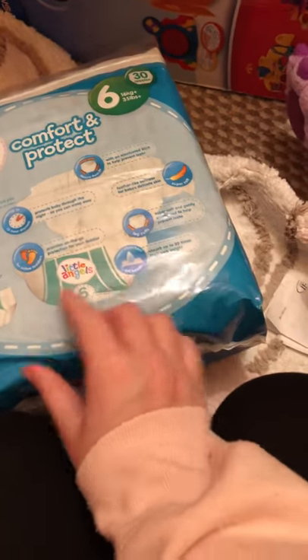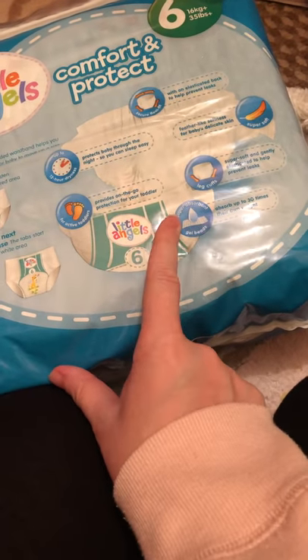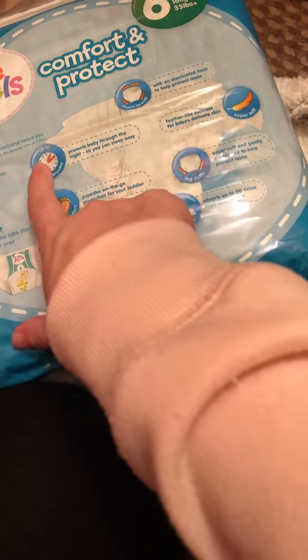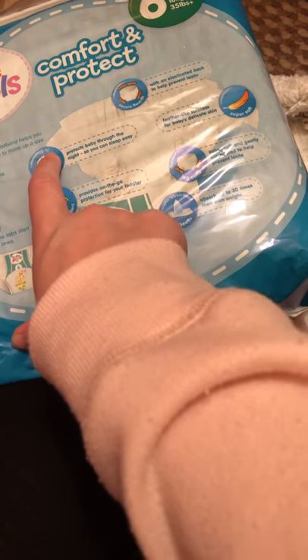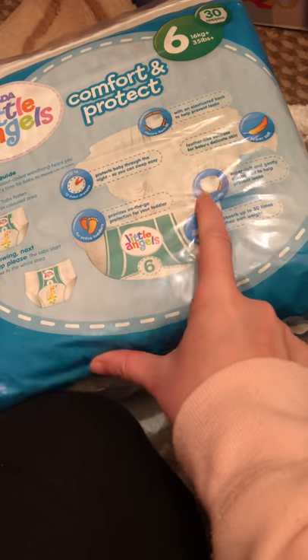I'll show you guys the back - the back tells you all the information about the nappy. It has super absorbent gel beads, and it's for active toddlers. It says it can last up to 12 hours of dryness, with a secure flexi fit and super soft leg cuffs as well.